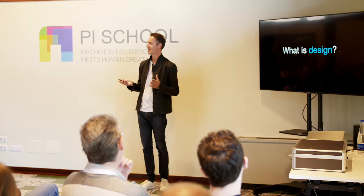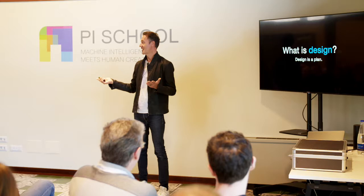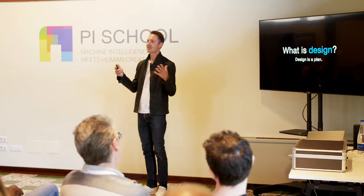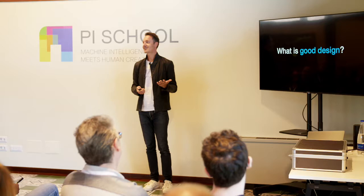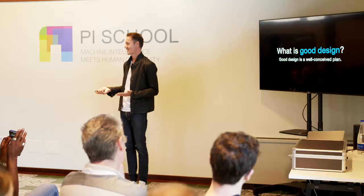To talk about the good and bad, I want to first talk about what design is. Anybody want to take a stab at defining design for us? This is our definition — we've used it for a long time: it's a plan. So it's not about the aesthetics, it's not about the process — it's just a plan for something. So if design is a plan, what's good design? It's a well-conceived plan. Exactly. It's a very objective definition of what good design is.